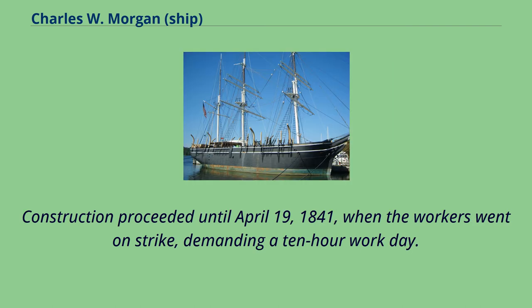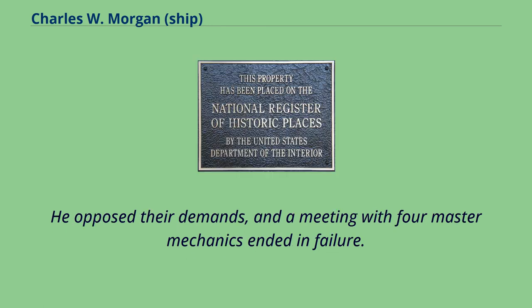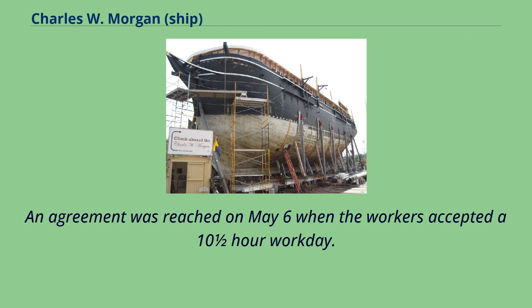Construction proceeded until April 19, 1841, when the workers went on strike, demanding a 10-hour workday. The strike gathered support until it encompassed the shipyard, the oil refineries, and the cooper shops. Morgan was appointed chairman of the employers and given the task of resolving it. He opposed their demands, and a meeting with four master mechanics ended in failure. An agreement was reached on May 6 when the workers accepted a 10-and-a-half-hour workday.